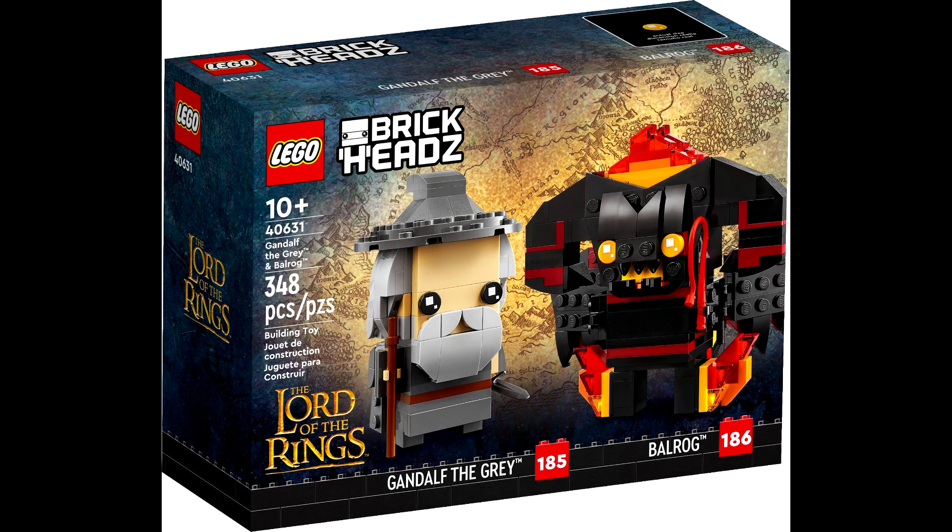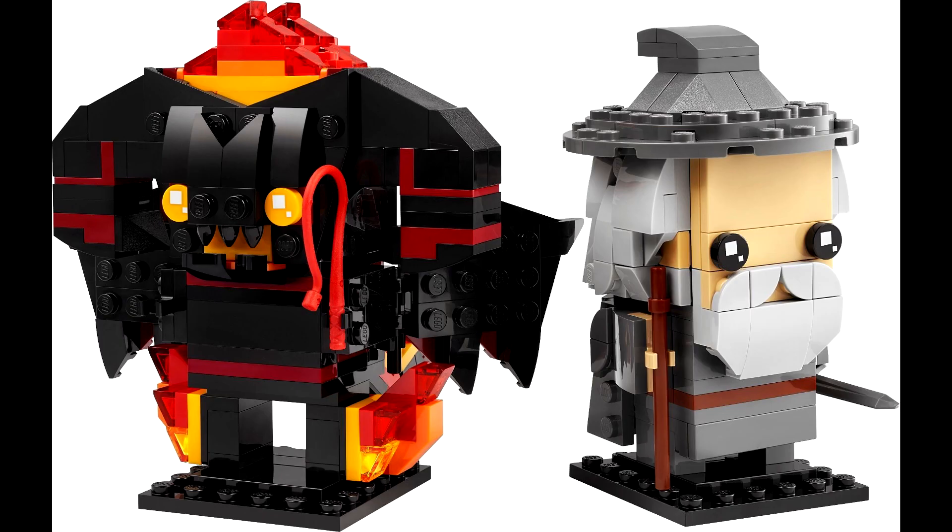Second, we have set 40631, Gandalf the Grey vs. the Balrog. This set will come with 348 pieces and retail for $20 US. This is probably my favorite of the three sets — the Gandalf and the Balrog build both look amazing.